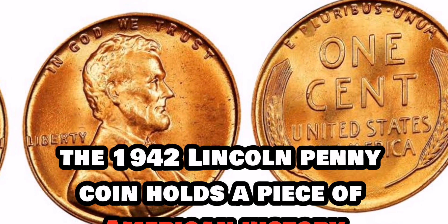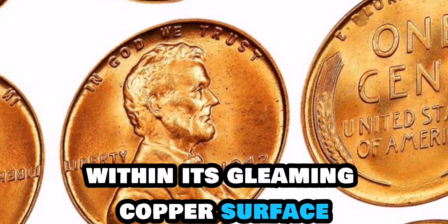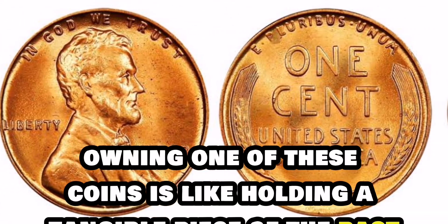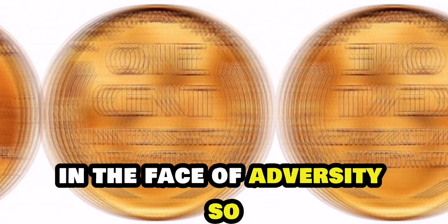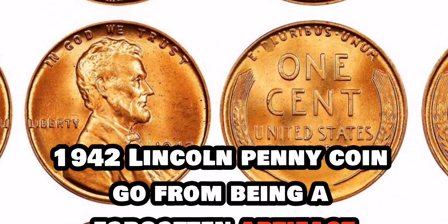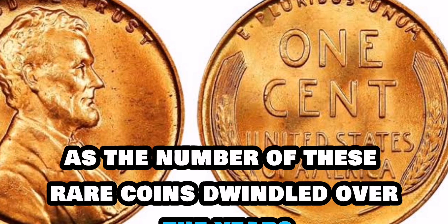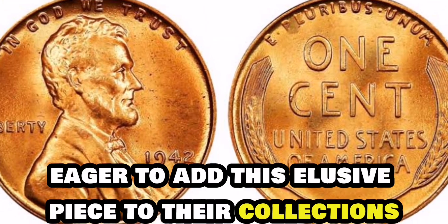Beyond its rarity, the 1942 Lincoln penny coin holds a piece of American history within its gleaming copper surface. Each coin tells a story of a time when the world was at war and resources were scarce. Owning one of these coins is like holding a tangible piece of the past in the palm of your hand — a reminder of the resilience of the human spirit in the face of adversity. As the number of these rare coins dwindled over the years, their value skyrocketed, creating a frenzy among collectors eager to add this elusive piece to their collections.